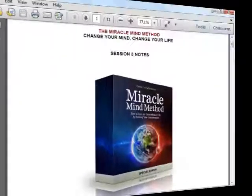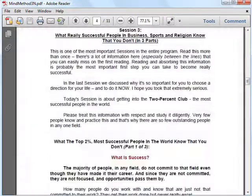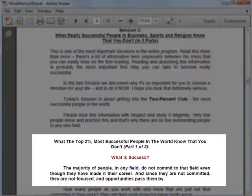I'm sure many of you would want to know the secret of successful people, so I want you to have a peek at lesson 3, which tells you what these people know that you don't. You will learn why these people are successful in their field and what you need to do to achieve that success.